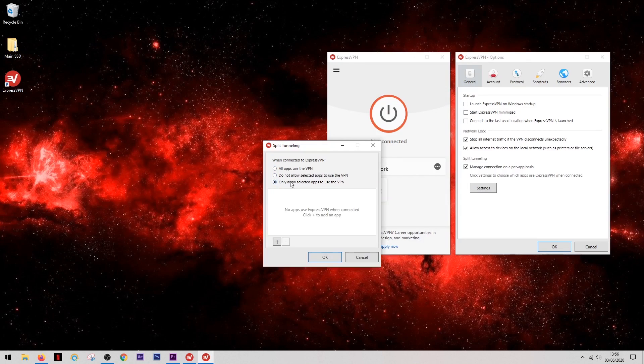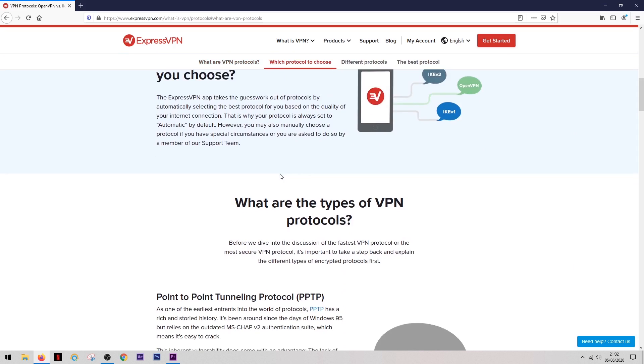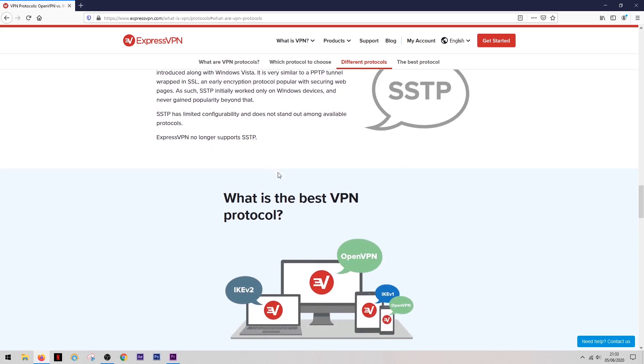Another great feature ExpressVPN offers is split tunneling, which lets you split your internet connection in two — one side keeps your VPN running while the other uses your regular internet connection. This is useful for keeping speeds at maximum while still keeping VPN protection active on certain apps. ExpressVPN also provides three protocols to choose from, which is more than the standard one to two protocols offered by several other VPN providers.